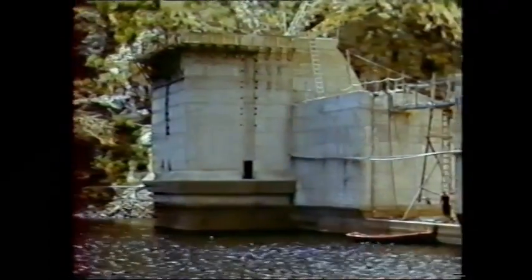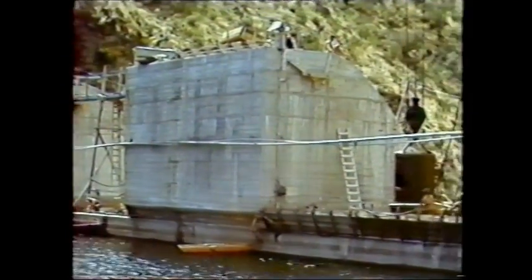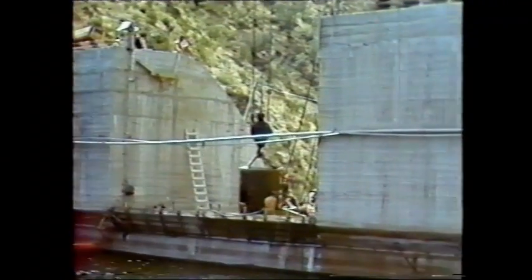This is looking from the upstream side of the wall, looking downstream, and the hydraulic outlet is coming up on the right just as we reach the end of this particular segment — there it is.